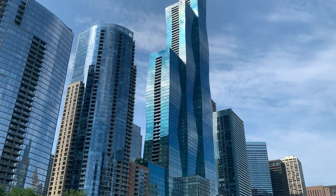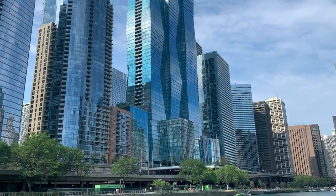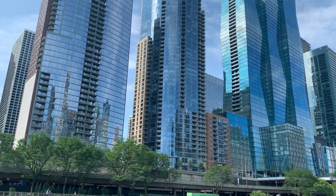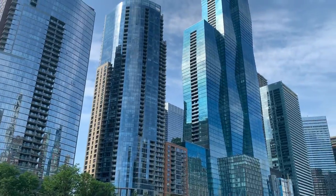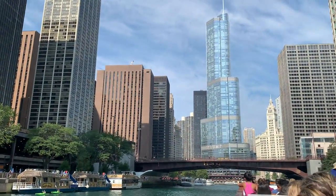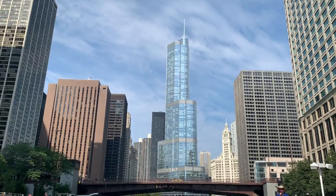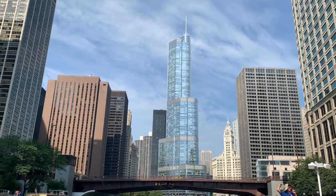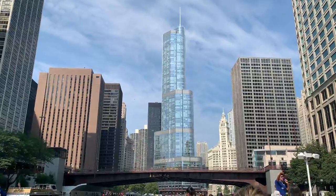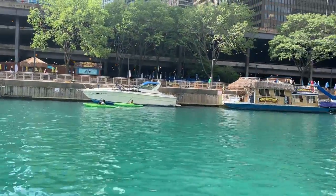We'll be talking about a lot of the buildings you see up ahead. I want to start off by talking about this massive building here to the left. It's got three towers at separate heights. That is one building. Now it empties into the Mississippi River, but before 1900, this river actually flowed in the opposite direction and it emptied into Lake Michigan. So how and why did the direction of the river change?